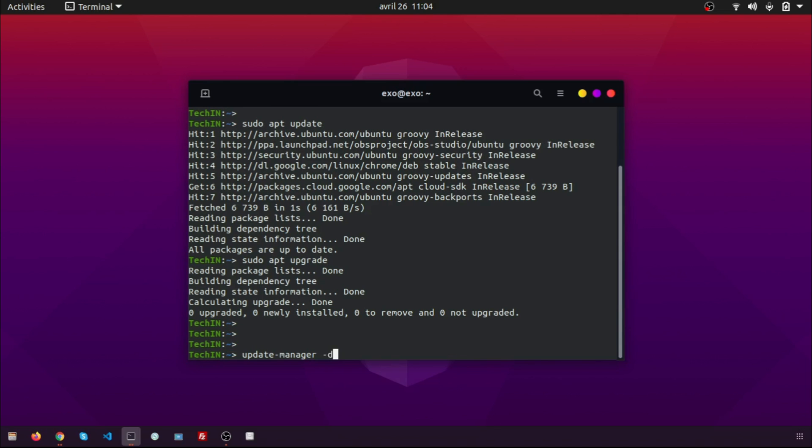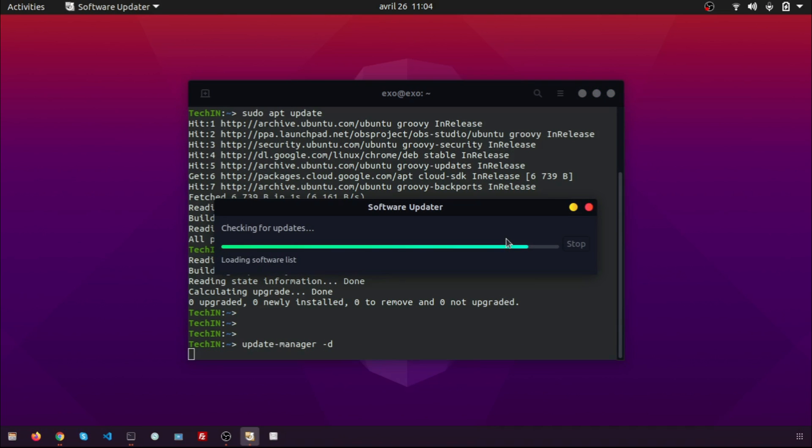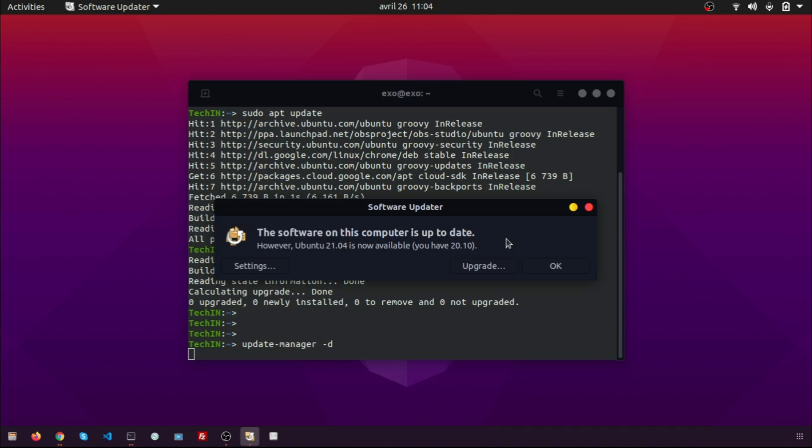Now wait until the upgrade process is complete. If all goes well, the upgrade process will complete and you will be ready with Ubuntu 21.04 Hirsute Hippo.